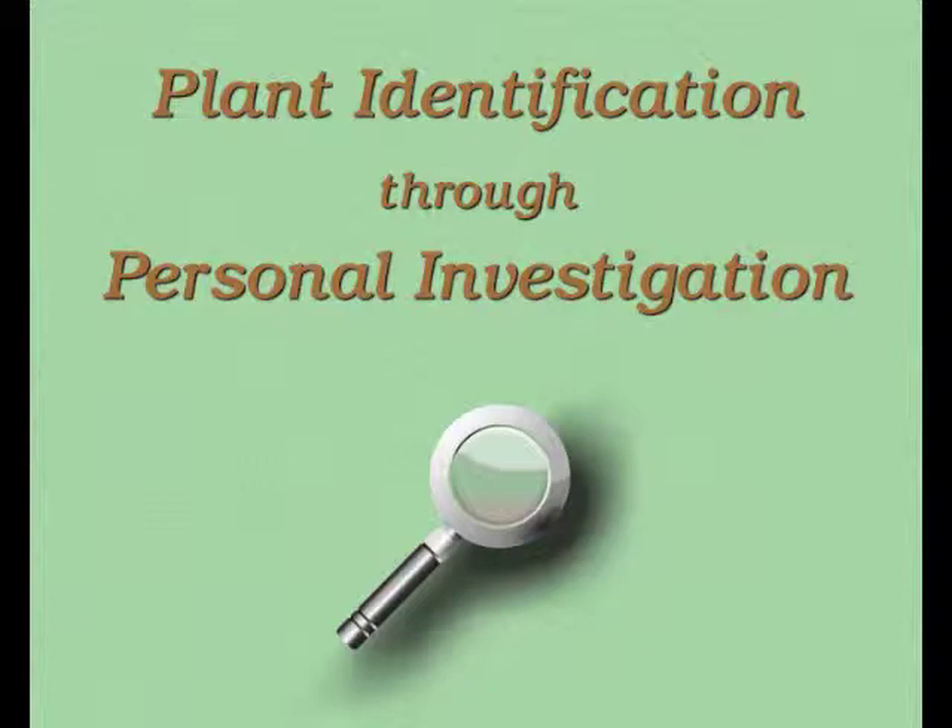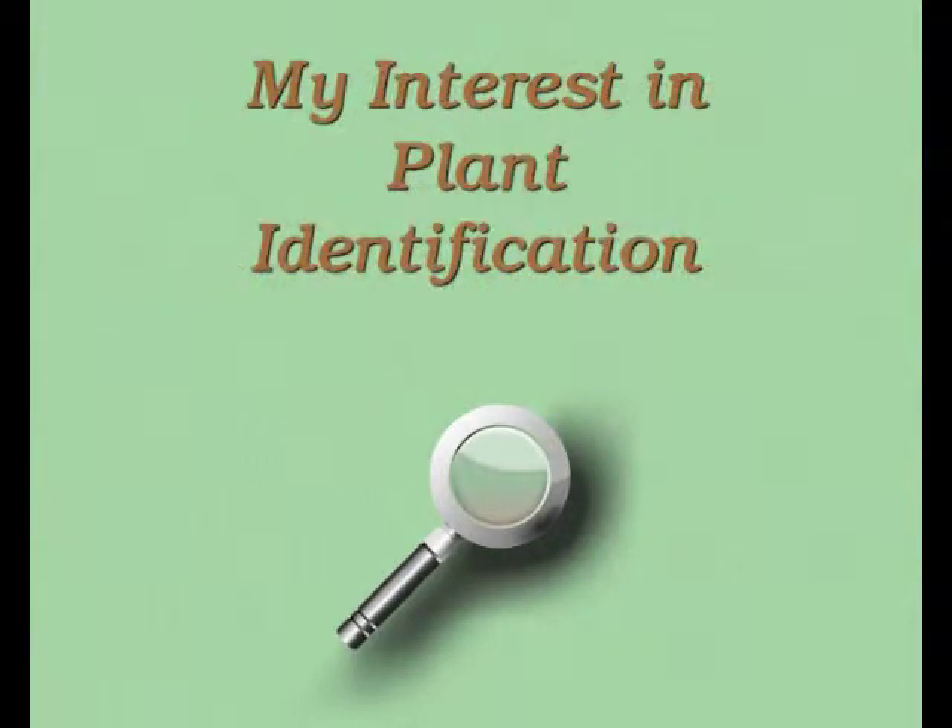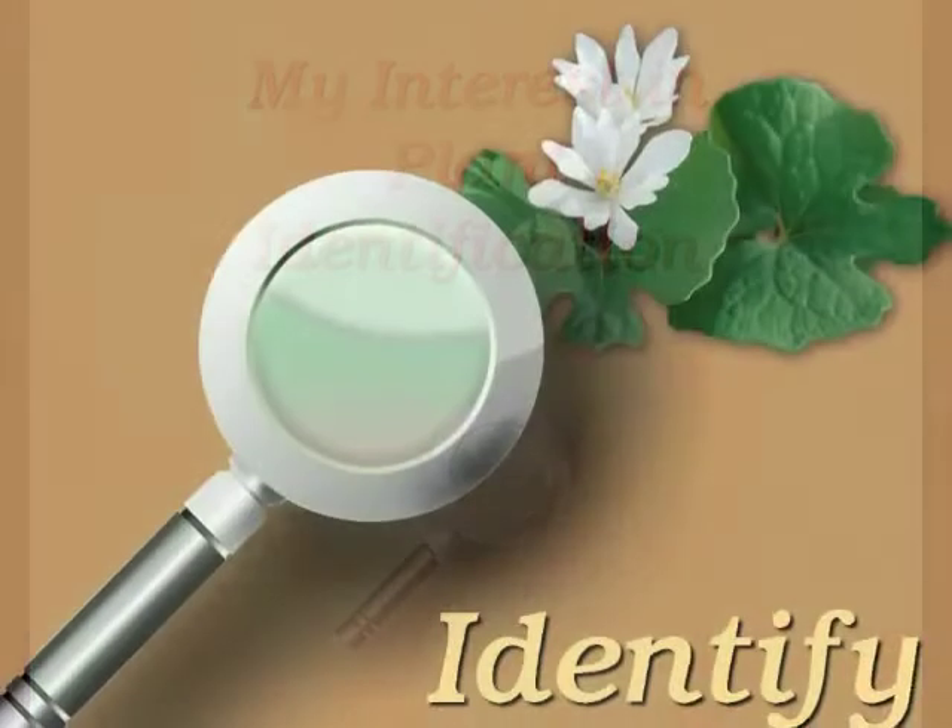You're watching Plant Identification Through Personal Investigation with Angeline Whitmire. This is episode number one called My Interest in Plant Identification.